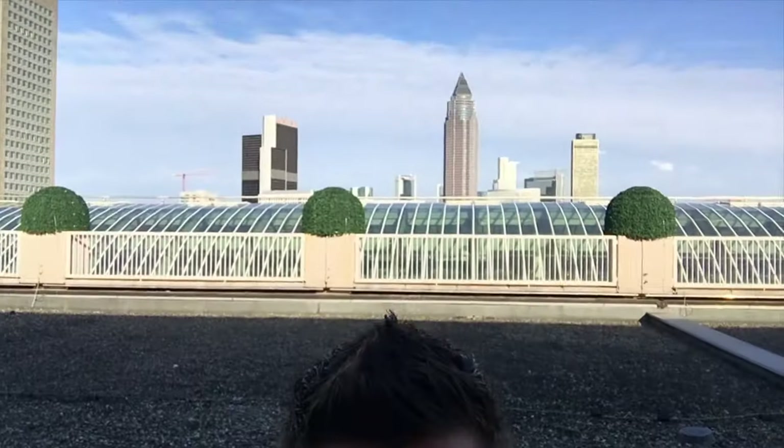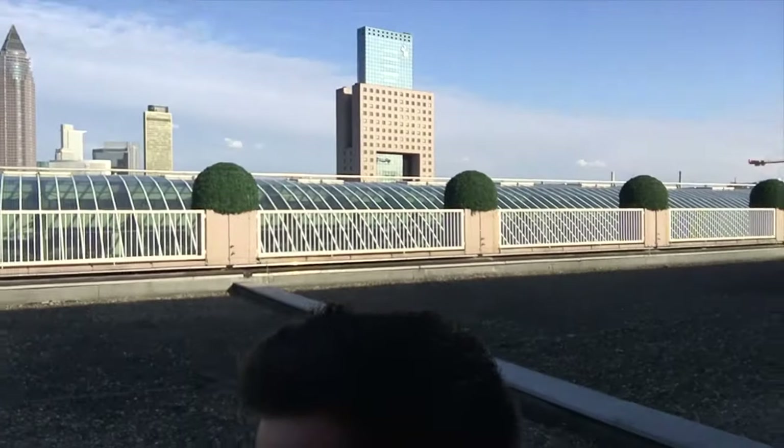It's really hell to find the correct entrance of this Musikmesse. I seem to have ended up on the roof. Anyway, getting closer to the signature guitar.